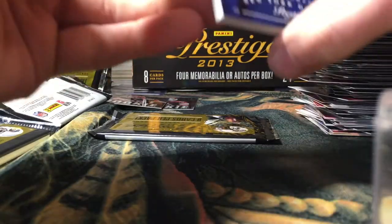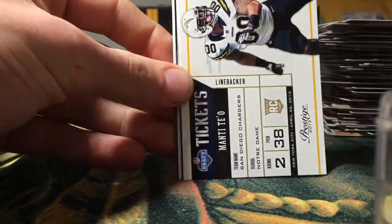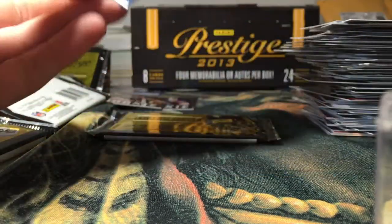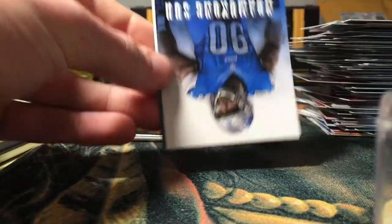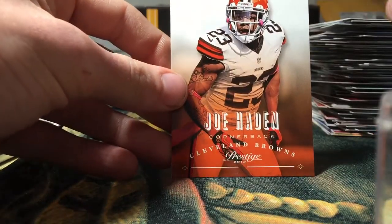Three packs left, guys. Eli Manning, Vincent Jackson, Demaryius Thomas, Manti Te'o NFL Draft Tickets insert, rookie of Tavon Austin, Madame Kinsu, MJD, and Joe Haden.